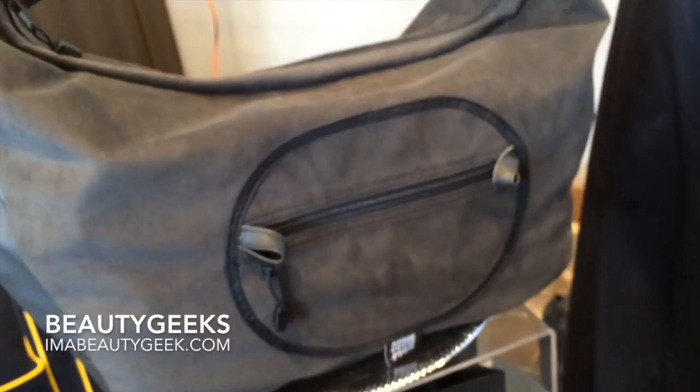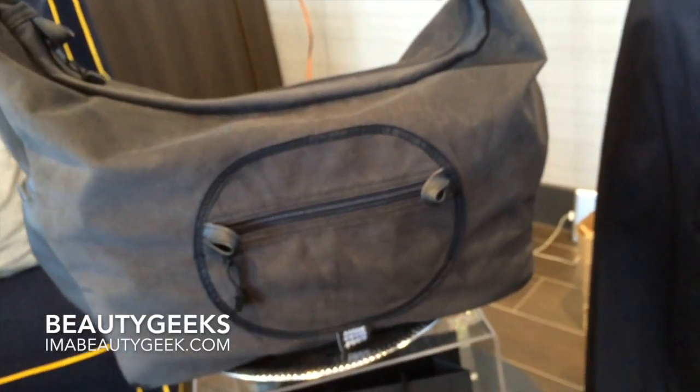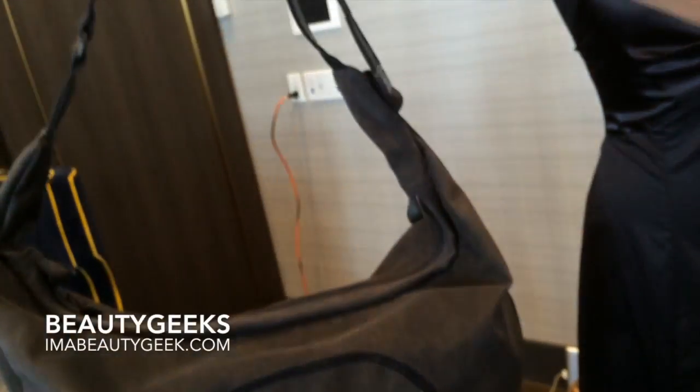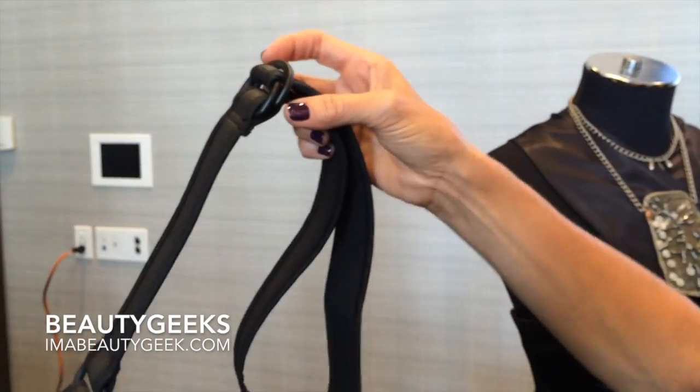So let's talk about this bag. This bag is one that I designed and created especially for this event, for the A-listers who are staying in the Thompson Hotel.